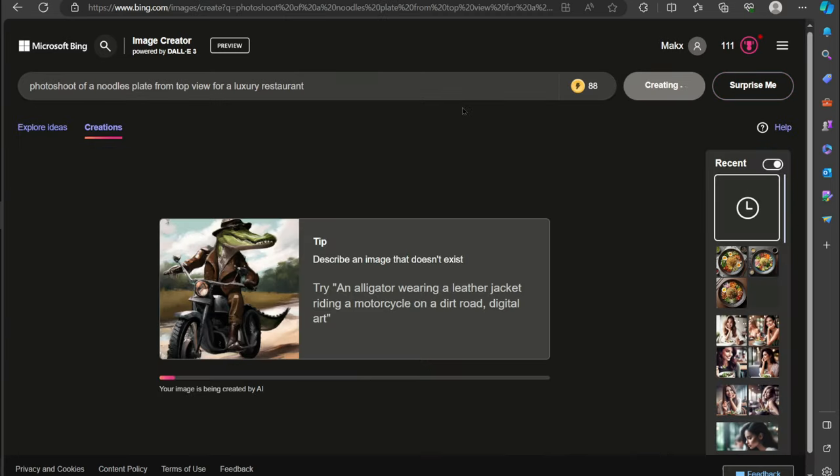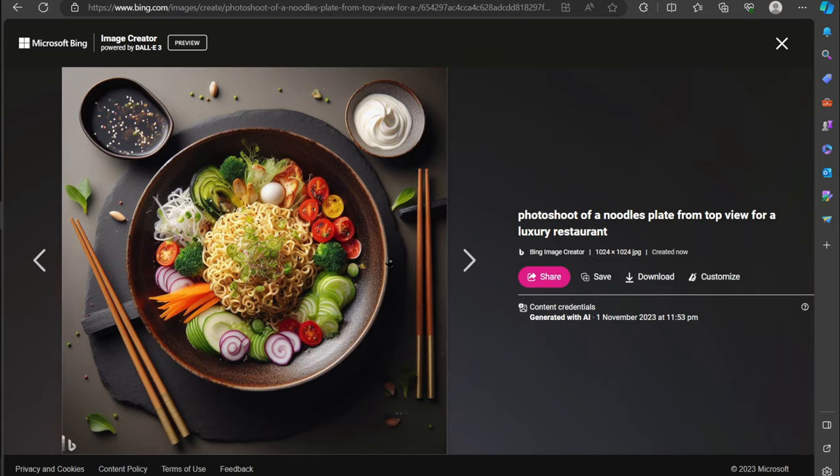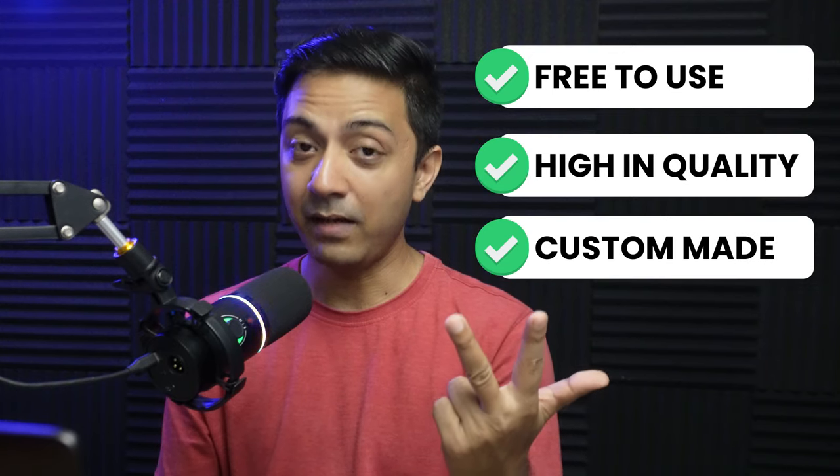And not just that — if you stay with me till the end, I will show you how you can use AI to generate free stock images for your website. With the help of AI, we will get free stock images which are high in quality and custom made for our specific requirement. So let's dive in.